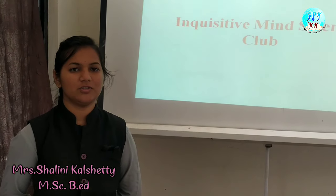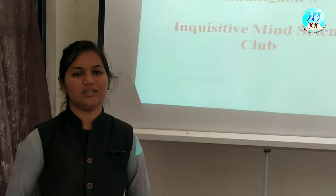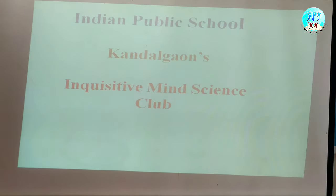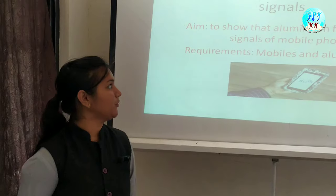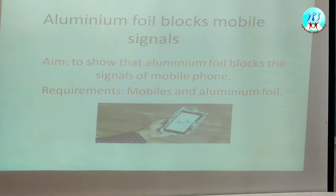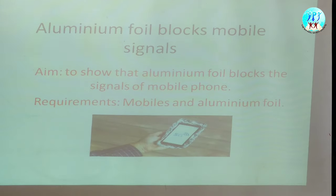Hello everyone, today we are conducting this project under Indian Public School Kandalaga's Inquisitive Mind Science Club. Today's project is 'Aluminium Foil Blocks Mobile Signals,' and the aim is to show that aluminium foil blocks the signals of a mobile phone.